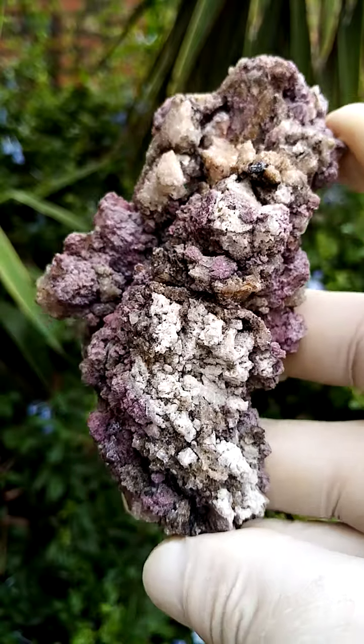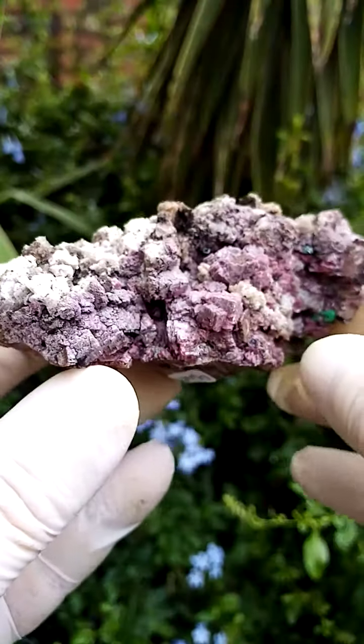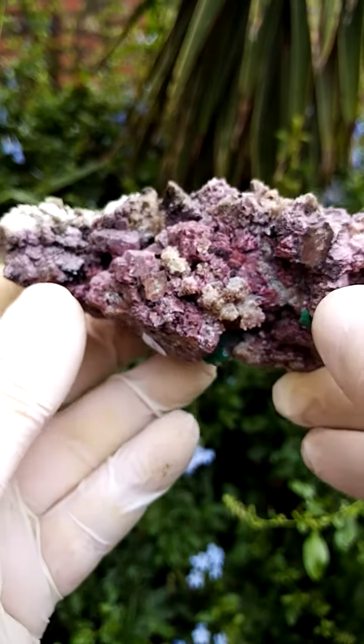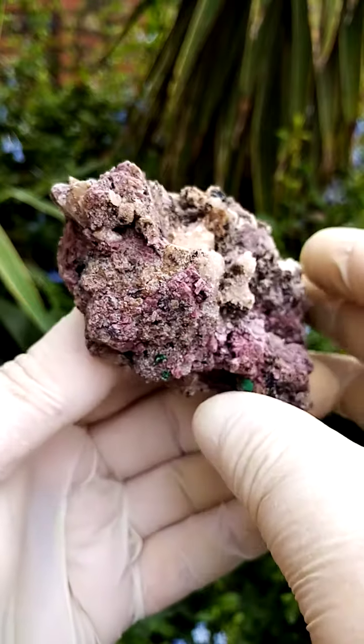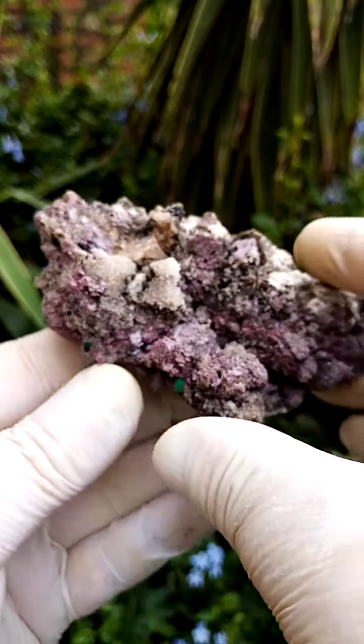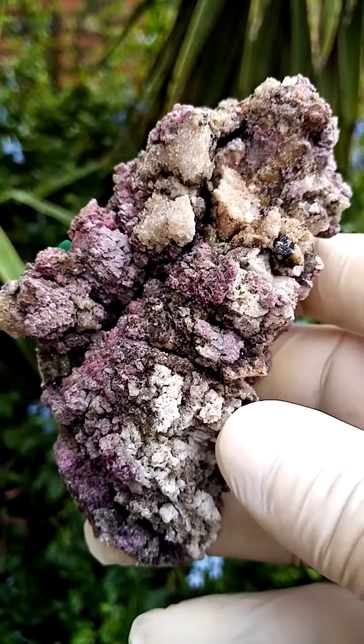All the way from the Kakanda deposit in the Congo. Let me just put it flat — flat it's going to lie like this. Going around, let me take it a bit of a distance away, around like that and around like that. Let's have a closer look again into this very interesting specimen.